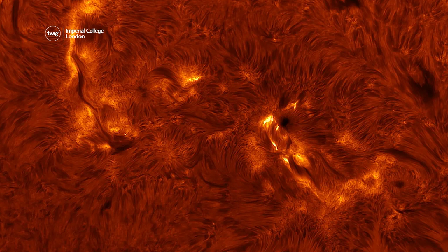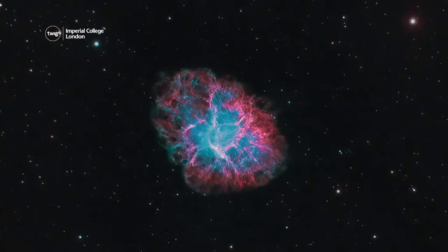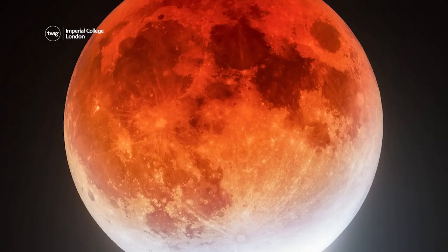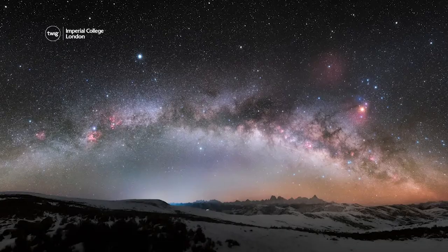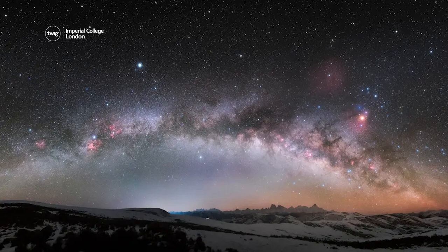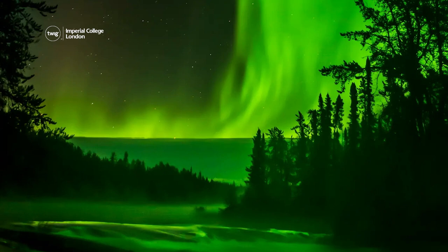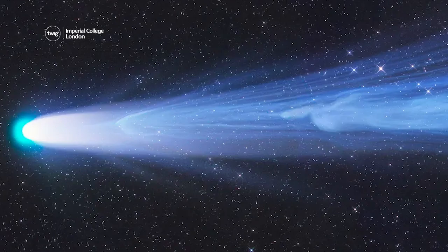Recently, the winners of the 2022 Astronomy Photographer of the Year contest were announced, and the entries featured some dazzling photos. Some of the highlights included a unique view of the moon taken from Minnesota, the Milky Way appearing above a mountain range in China, and the northern lights shining over a forest in Canada. Do images like these inspire you to take photos of the stars?